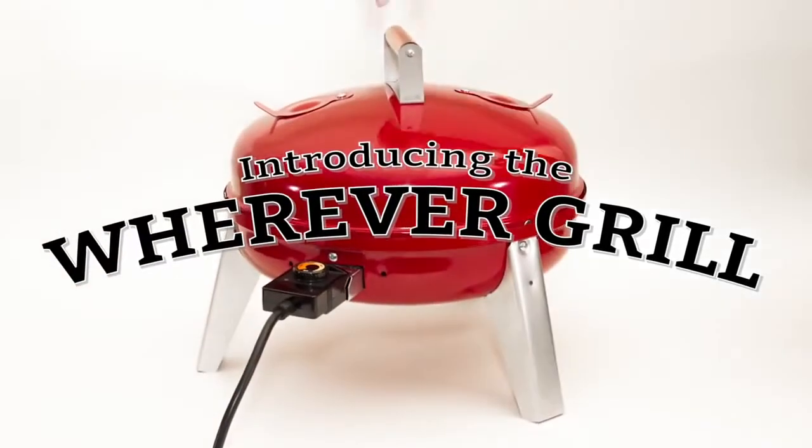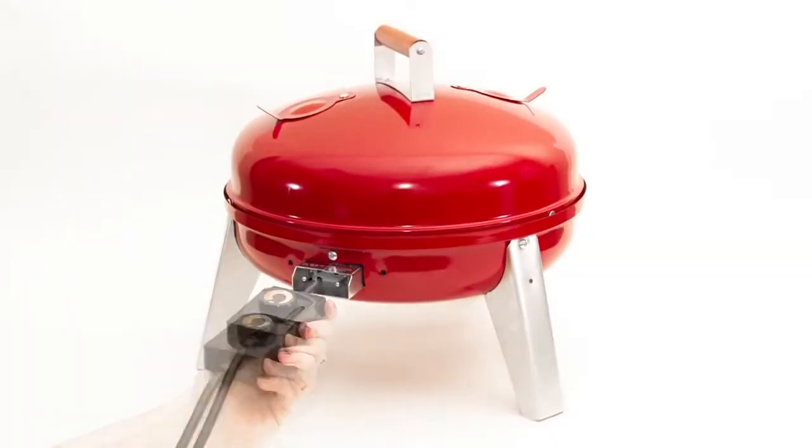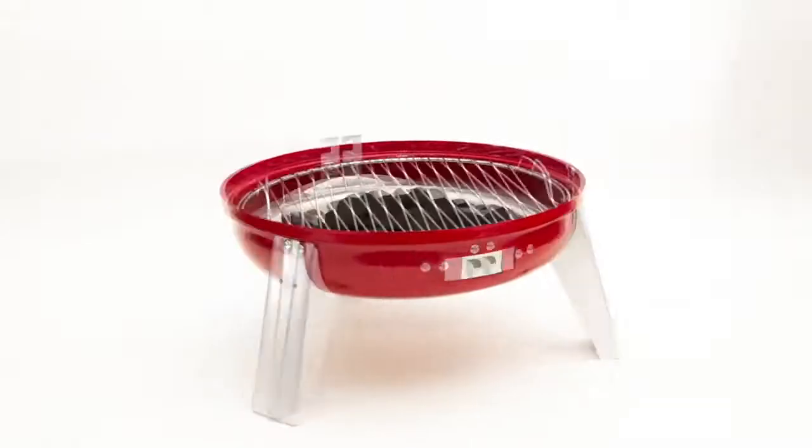Introducing the Wherever Grill, a dual fuel barbecue grill that combines the best qualities of charcoal and electric. It's real barbecue grilling made simple, wherever you live or wherever you go.